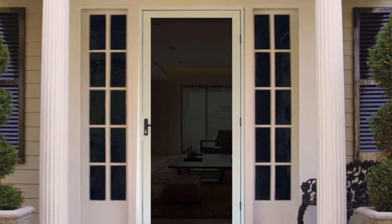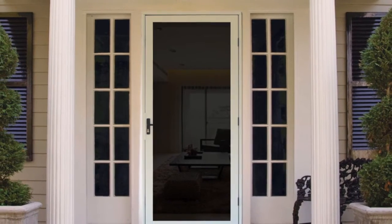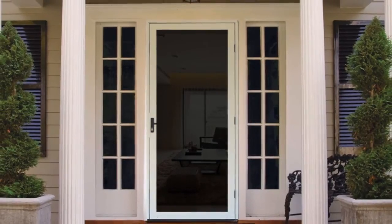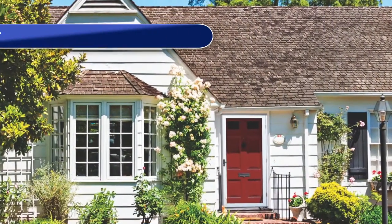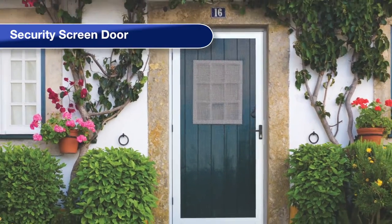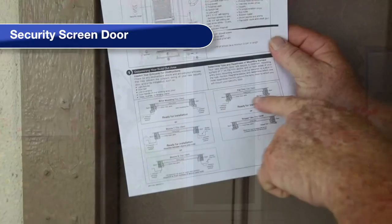They all feature a three-point locking system for maximum forced entry deterrence and the aluminum door frame and jam will never rust, period. MeshTech security screen doors are available with either a surface or recessed mounting framing system for maximum flexibility and ease of installation.